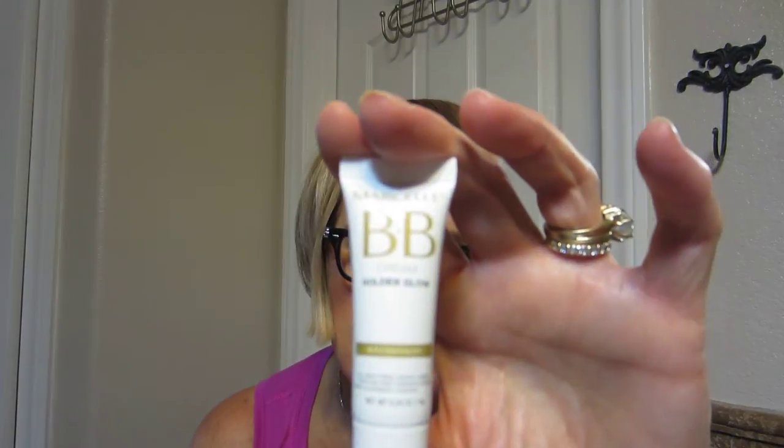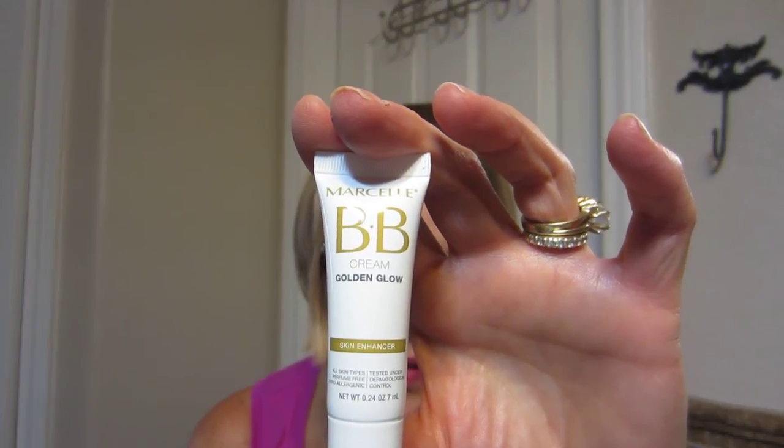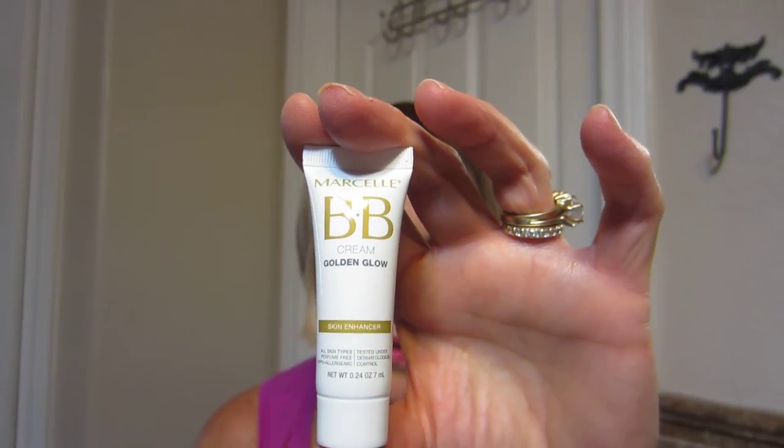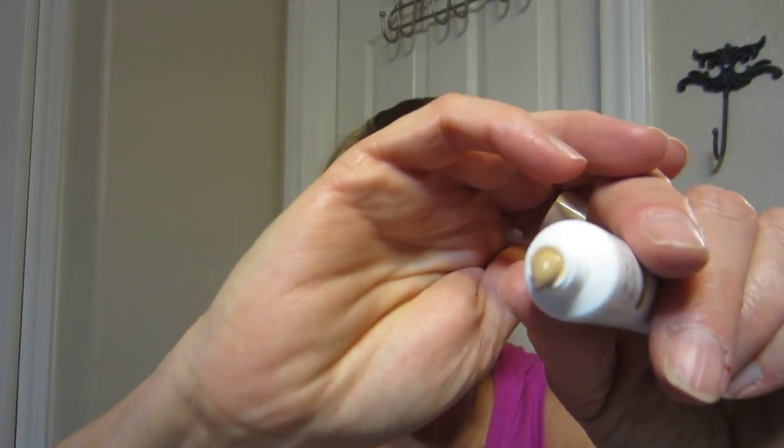Marcel BB Cream Golden Glow, full-size is $28.00. This multitasking BB cream gives your skin a golden glow while controlling shine and masking imperfections. I don't want to mix it in with the lipstick.